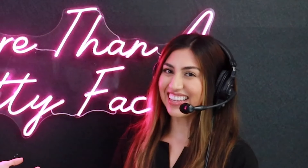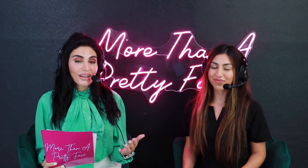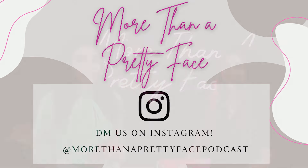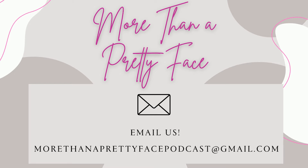Alright guys, let's wrap it up — this was so fun. Don't forget to rate, review, and subscribe. We truly appreciate your listenership — it's what keeps the podcast going. If you find value in these podcasts, share it with a friend because sharing is caring. Check us out on YouTube, and follow us on Instagram at More Than a Pretty Face Podcast — we do a lot of skincare giveaways and have one going on right now. Send questions via email or DM on Instagram, or at morethanaprettyfacepodcast@gmail.com. Until next time, thanks guys, bye!